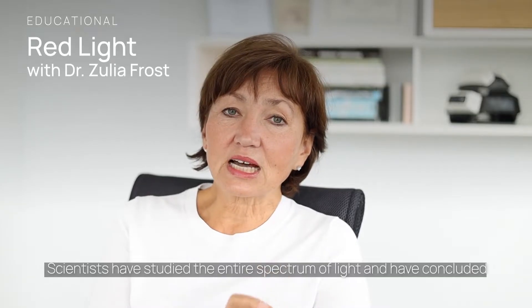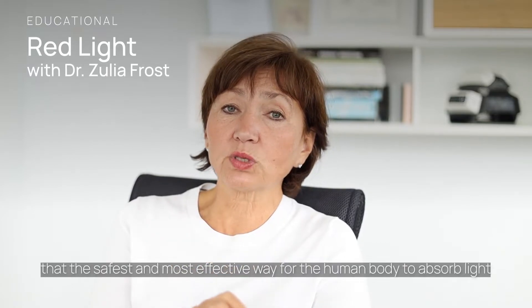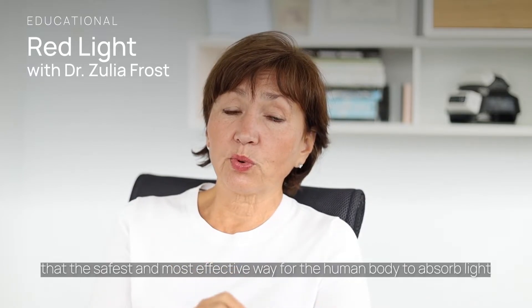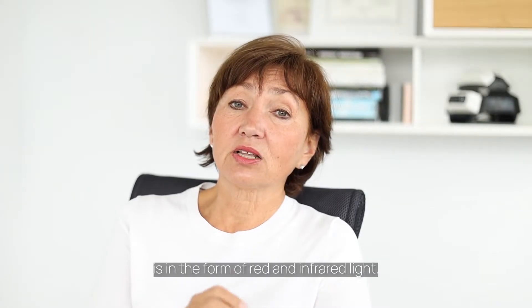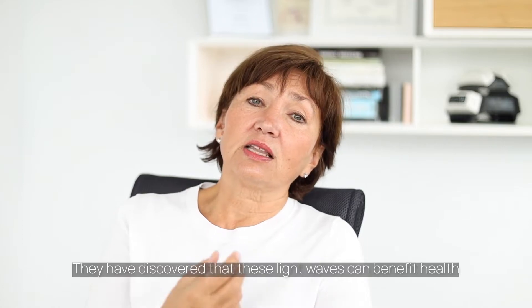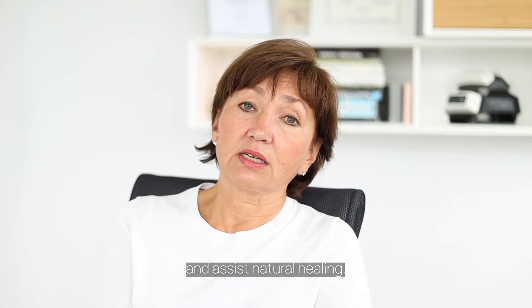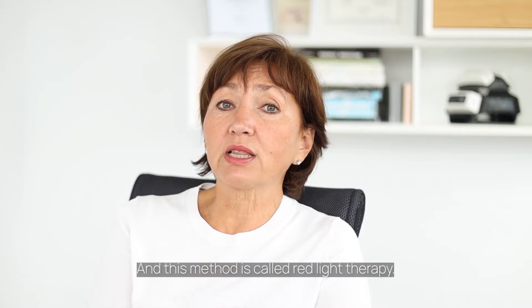Scientists have studied the entire spectrum of light and have concluded that the safest and most effective way for the human body to absorb light is in the form of red and infrared light. They have discovered that these light waves can benefit health and assist natural healing, and this method is called red light therapy.